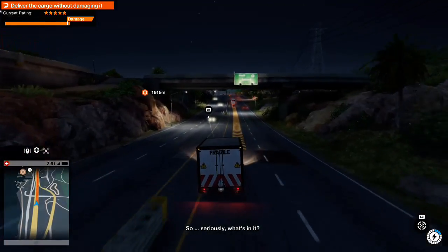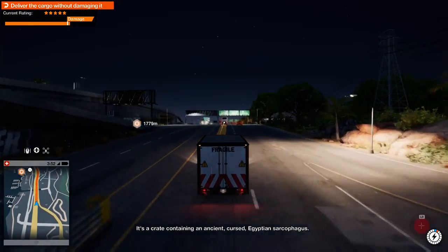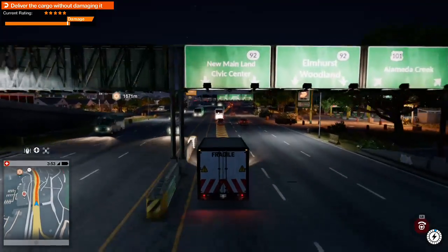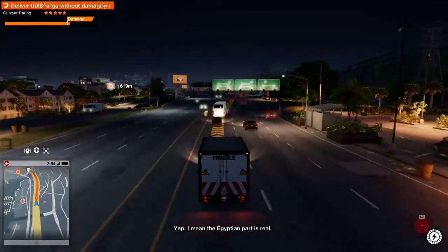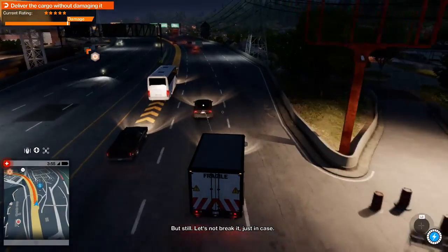So seriously, what's in it? It's just a crate containing an ancient cursed Egyptian sarcophagus — or is that sarcophagi? For real? Yep. I mean, the Egyptian part is real. I don't buy the cursed shit, but still, let's not break it.